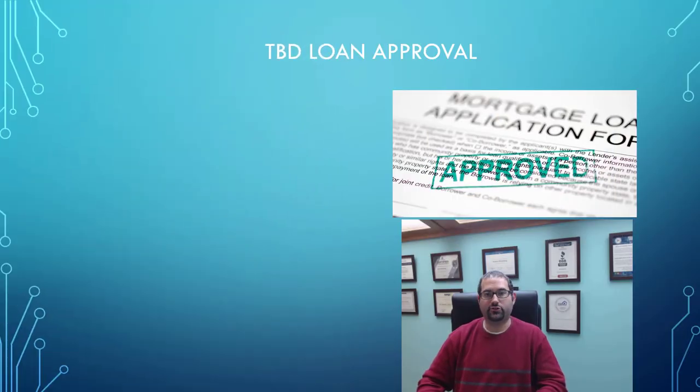Hi, it's Robert Weinberg, and on this channel we empower individuals to take control of their future through expert mortgage and financial strategies. If you're new to the channel, go ahead and hit the subscribe button and also click the bell so you get notified for any and all of our future content.